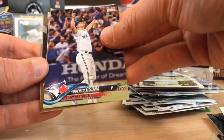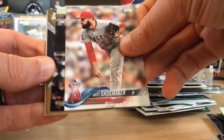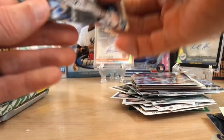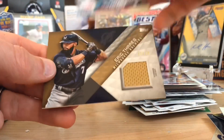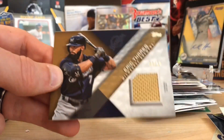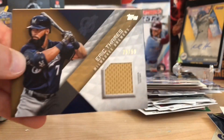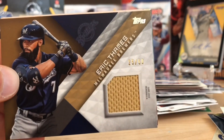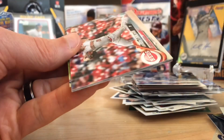Looks like we got a hit in here. Ozuna. Matt Shoemaker. I'm not going to slow-roll the hit, guys. Nolan Arenado. And look at that — Eric Thames out of 50. That's pretty sweet. These are all hobby packs, so the chance at getting a hit is there. That's a cool one.